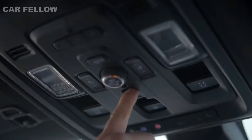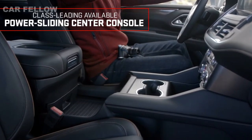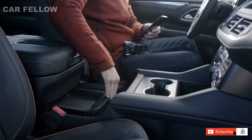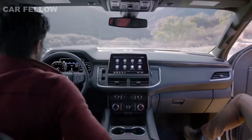Next up, next-level innovation. With the press of a button, the class-leading available power sliding center console slides back to reveal a hidden compartment and an expansive storage area. It also allows easier access to cup holders, climate controls, and USB ports.